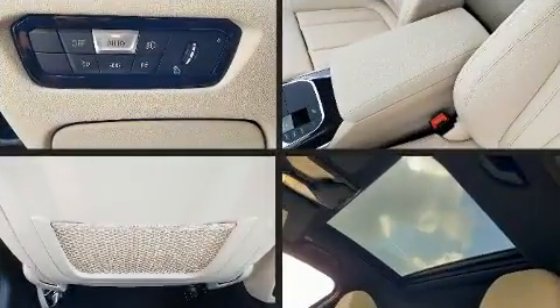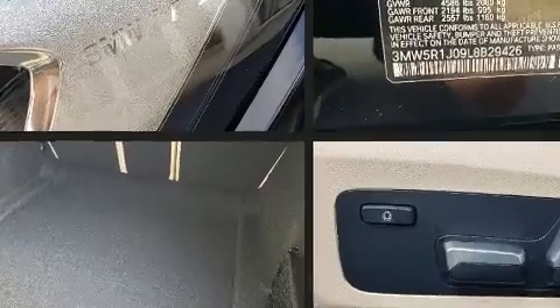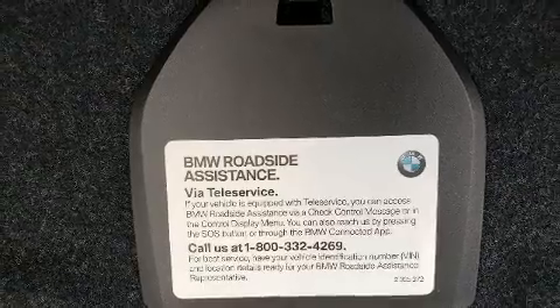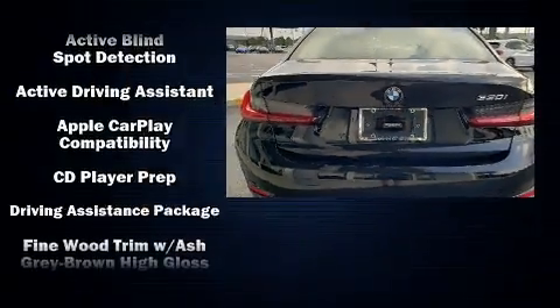BMW ensures the safety and security of its passengers with equipment such as dual front impact airbags with occupant sensing, airbag traction control, and four-wheel disc brakes with ABS.